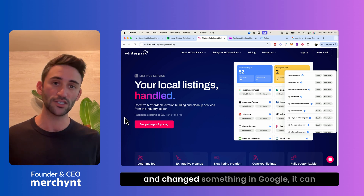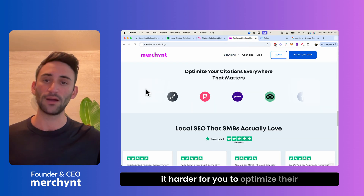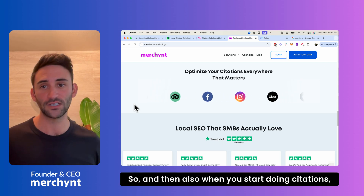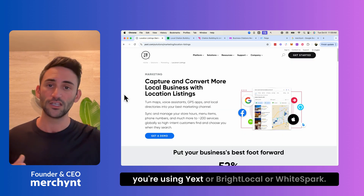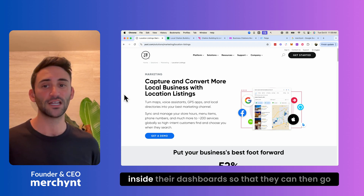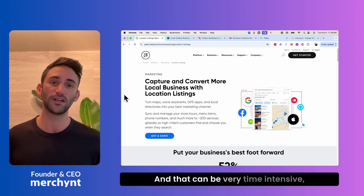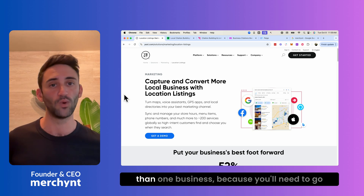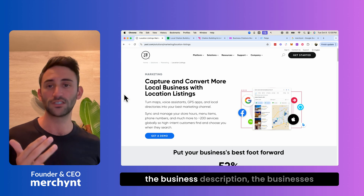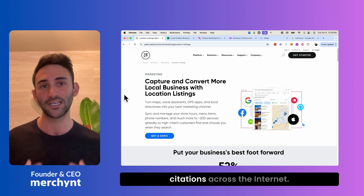If you or your client went into Google and changed something there, it can break the connection with the citation management tool, making it harder to optimize citations going forward. Also, when you start building citations, it's very difficult because with Yext, BrightLocal, or WhiteSpark you'd need to manually type in all of your business's optimized information inside their dashboards. That's very time-intensive, especially for more than one business, because you'll need to enter services, service descriptions, business hours, business description, images, phone number, website, and tons more to build complete citations across the internet.